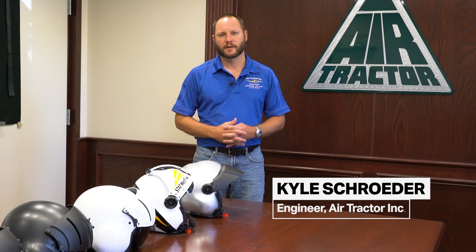Hello, my name is Kyle Schrader. I'm an engineer with AirTractor and today I wanted to talk to you about the new DOI U.S. Forest Service helmet standard that has been published.